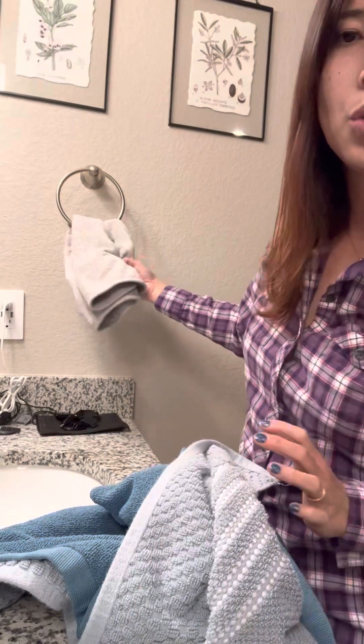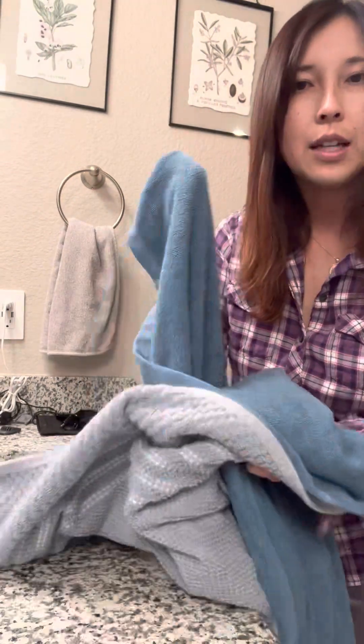We also have hand towels — this one is the Ultra Plush, and we also have the standard hand towels as well. I think the key is that it has BacLock in it, and we want that in our bath towels. Thanks for watching — check it out, talk to you later.